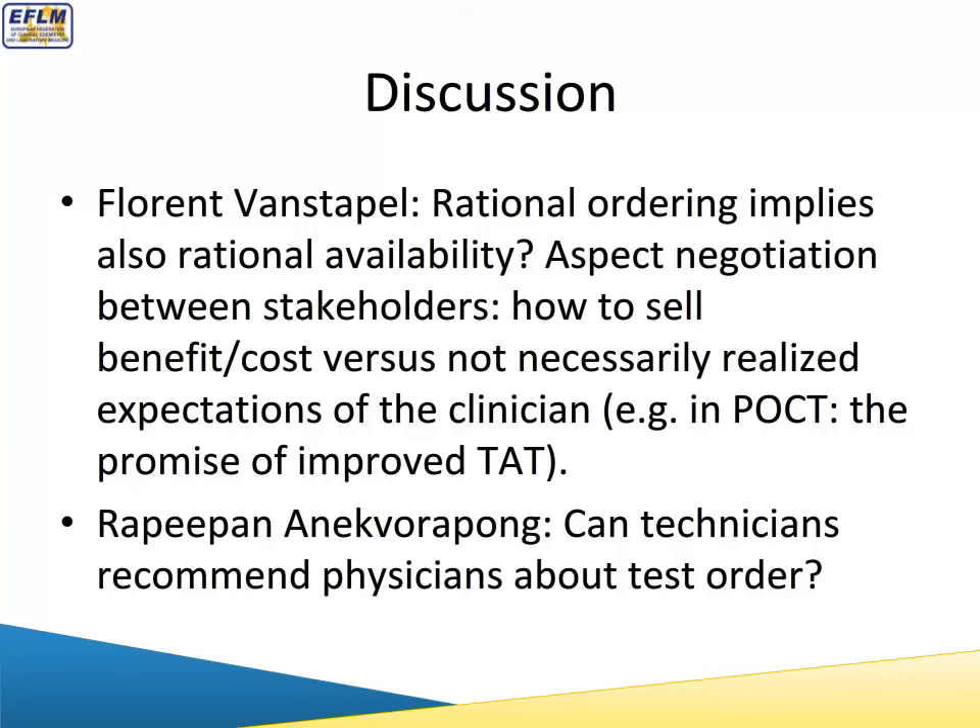Regarding the problem of underutilization — clinicians not doing the tests they should be doing — a study from Boston in 2013 showed that the rate of underutilization of testing is approximately twice the rate of clinicians doing the wrong tests. At this time, I cannot give a valid answer on that. At least in our country, the pressure was to stop overutilization. I am sure that underutilization is also a problem, but we have not focused on it yet — and it is a good point that we will take into account.